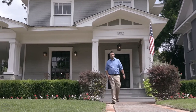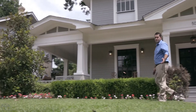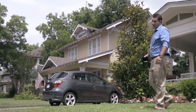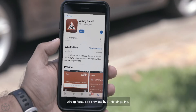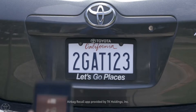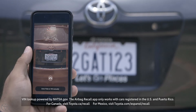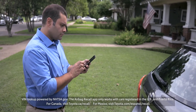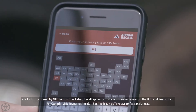But you can be part of the solution by making sure your friends and family are safe. It's as easy as downloading an app and scanning a license plate. Go to the App Store or Google Play and download the Airbag Recall app. You can use the app to check a vehicle for open recalls by taking a picture of the license plate, or just type in the license plate number or the 17-digit VIN.